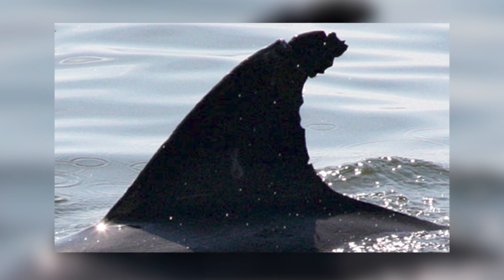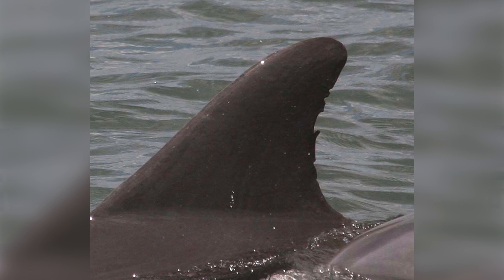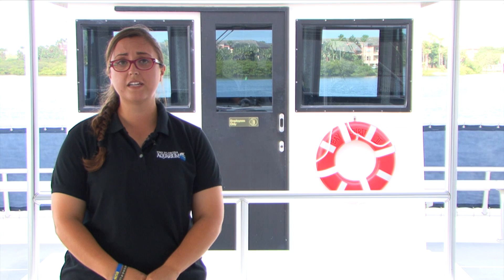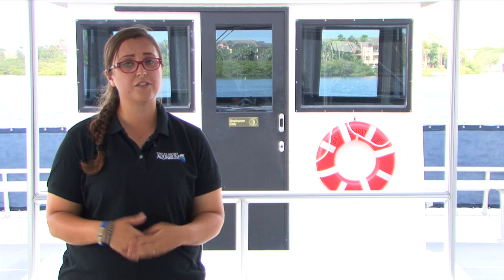We take pictures of the dolphin's dorsal fin, which is unique to each and every single dolphin, just like a fingerprint is to every individual person. With these pictures, we look at the habitats of the Tampa Bay area and see if they even travel out to the gulf.